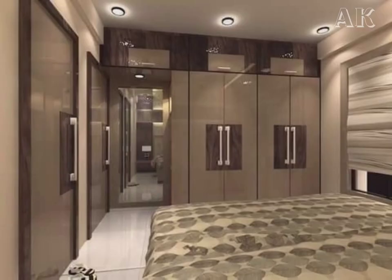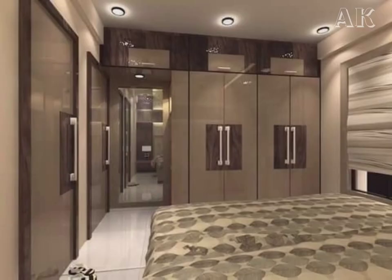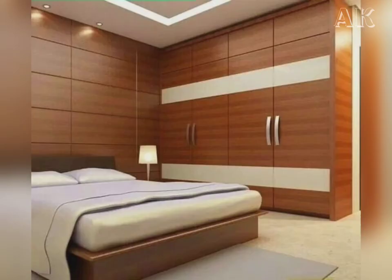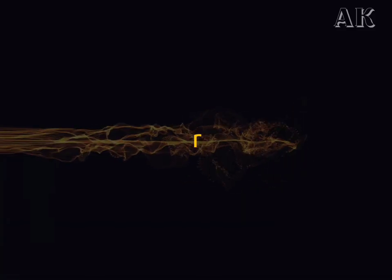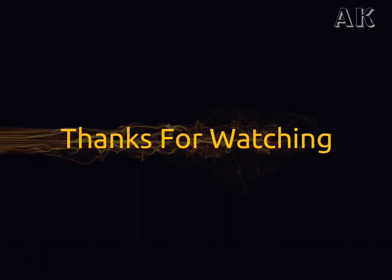On the other hand, the list of finishes for wardrobes you can choose from is never ending. You can opt for laminates, veneers, acrylic, and glass finishes as per your budget and taste. So friends, if you like this video, please subscribe to my channel.